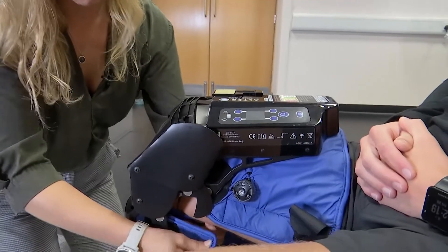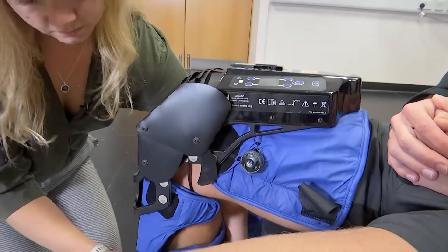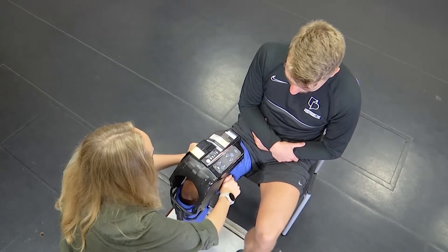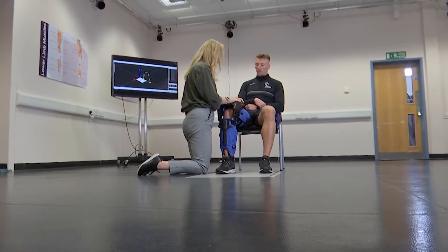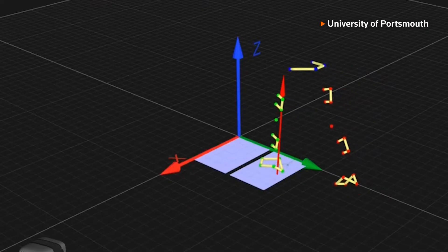Amy Wright, a biomechanics lecturer at the University of Portsmouth and one of the research collaborators, explains that patients were given a strap-on robotic leg from the bionics company Alter G and instructed to use it for a certain amount of time. They were assessed using a digital 3D camera system before and after the trial to identify any improvements.